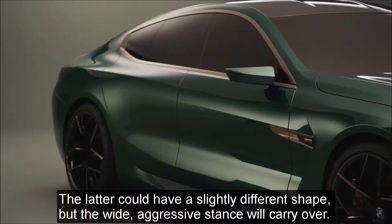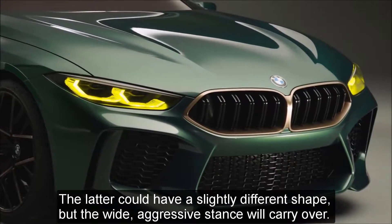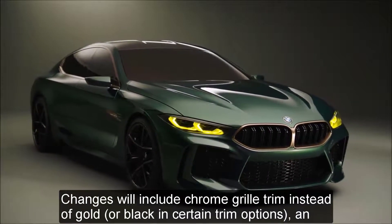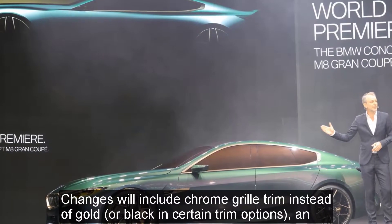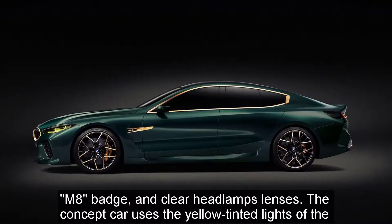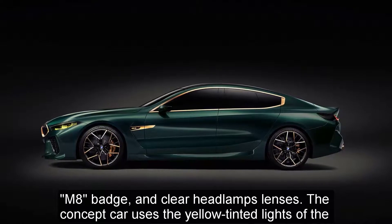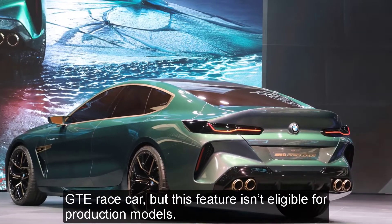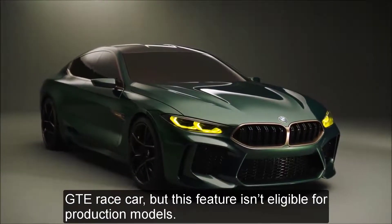The intakes could have a slightly different shape, but the wide, aggressive stance will carry over. Changes will include chrome grille trim instead of gold or black in certain trim options, an M8 badge, and clear headlamp lenses. The concept car uses the yellow tinted lights of the GTE race car, but this feature isn't eligible for production models.